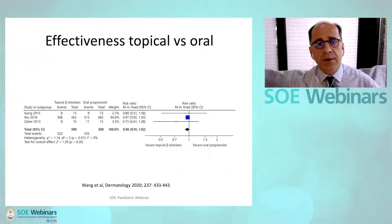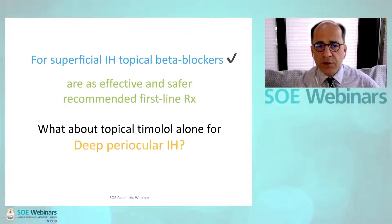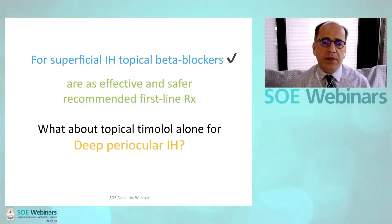These analyses show the similar effectiveness of topical versus oral, and the superior safety profile of topical versus oral. So for superficial infantile hemangioma, topical beta blockers are now recommended as first-line treatment because they are as effective and they are safer.